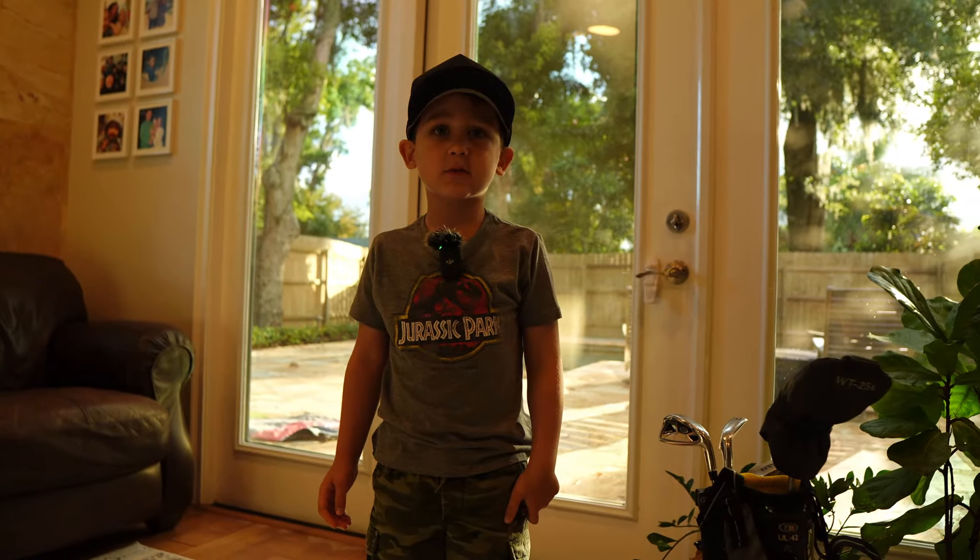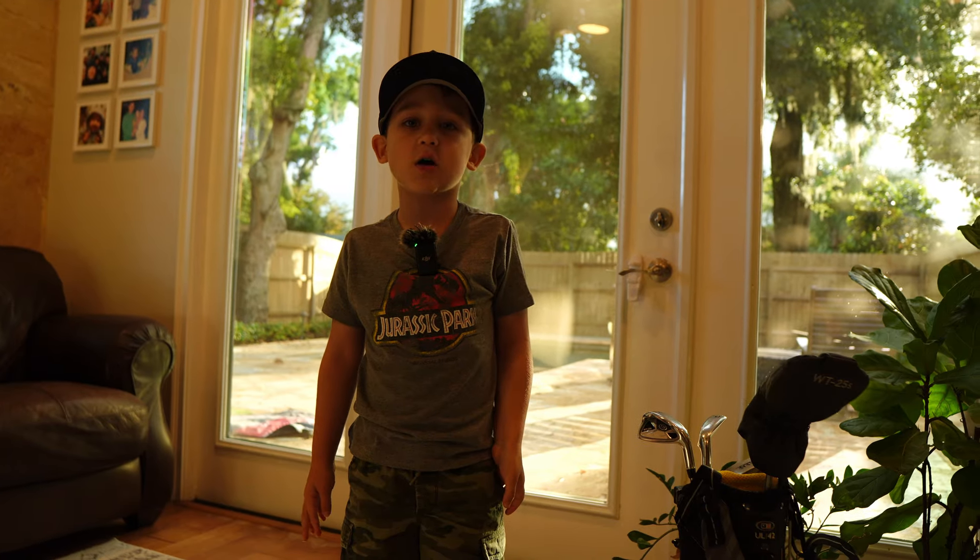Hi, my name is Jeff. Welcome back to MyGolfDNA.com. It's time to let the big dog eat.